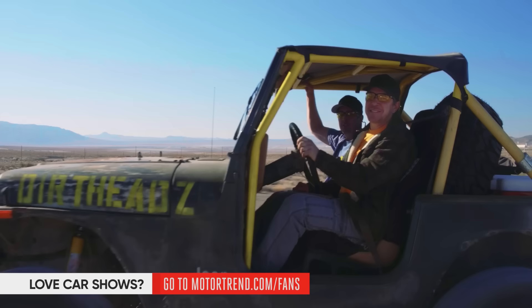This is Nick on Dirt Every Day. It's the return of the Junkyard YJ. Now it's on 40s and tons. We're going rock crawling.